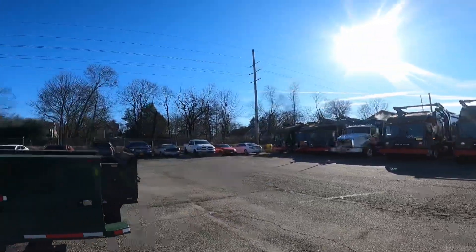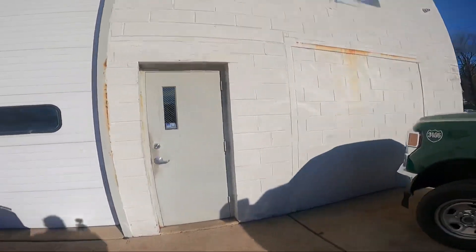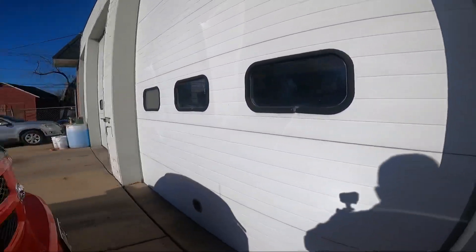It's nice and sunny out this morning, but still a little chilly in the air. Let me bring you inside to give you a look at truck 6640.